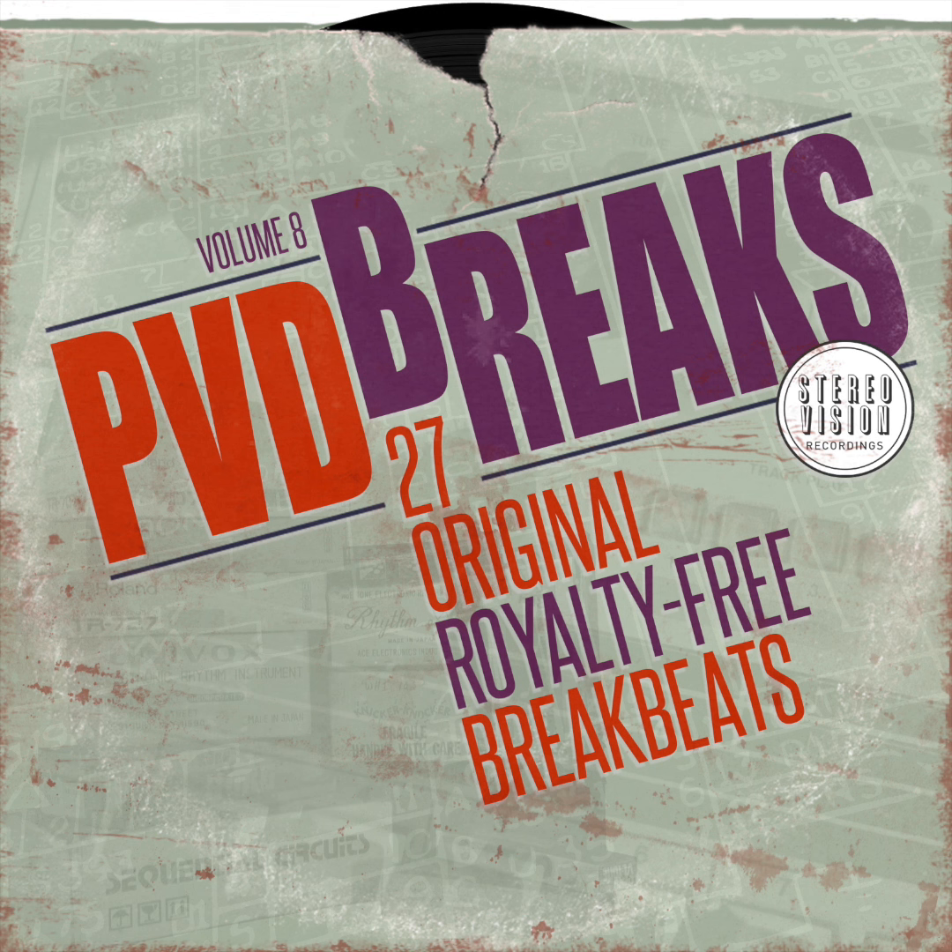PVD Breaks Vol. 8 — 27 original break beats. Processed, saturated, and BPM labeled. Ready to drag and drop into any DAW to add texture, grit, and vibe to your productions.